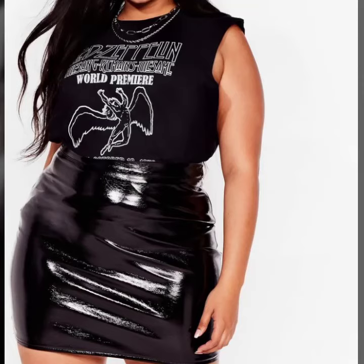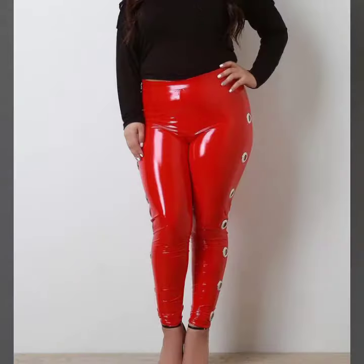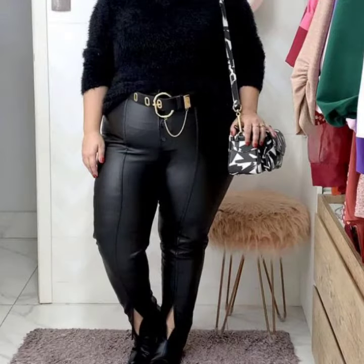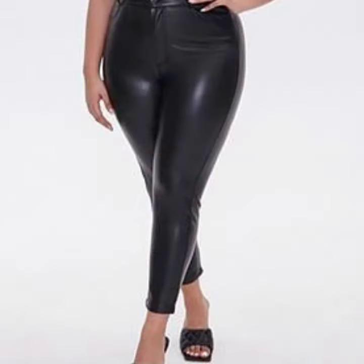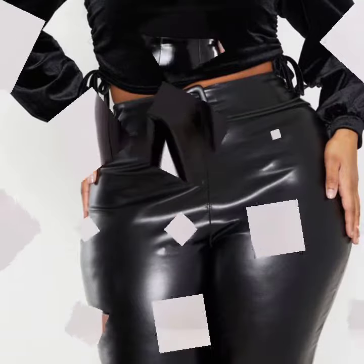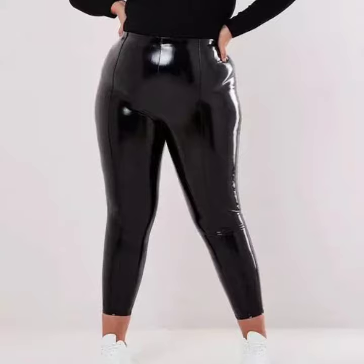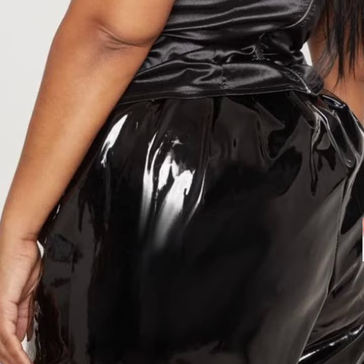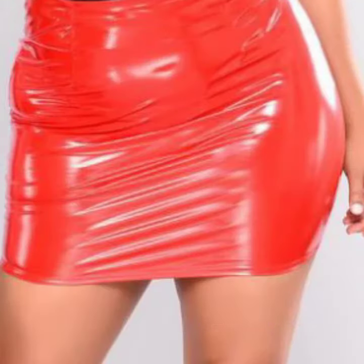Hello friends, welcome back to my YouTube channel. Today I will talk about a more stylish and gorgeous collection of the most wearing and most demanding women's collection — womalatics and leather plus size outfit ideas. Different designs, different ideas, different color combinations and contrasts are for you.